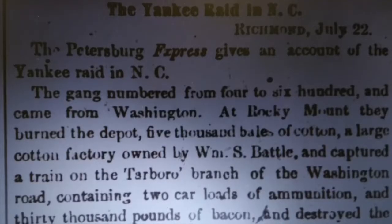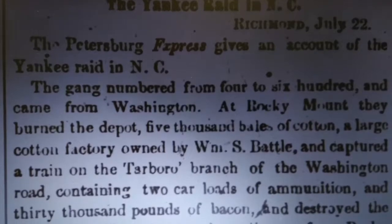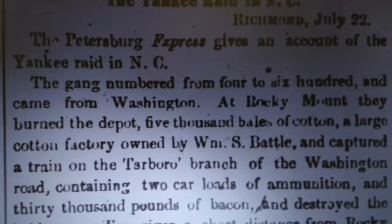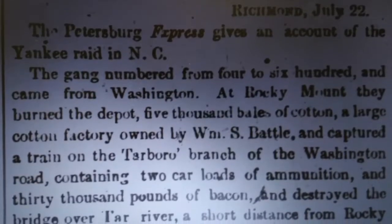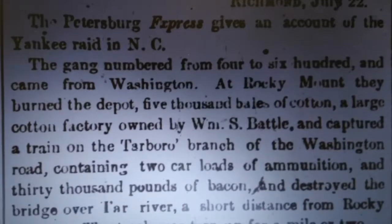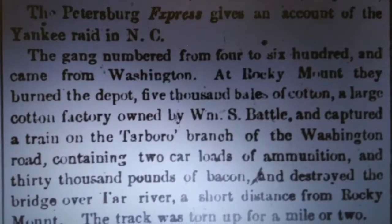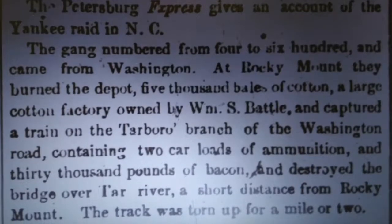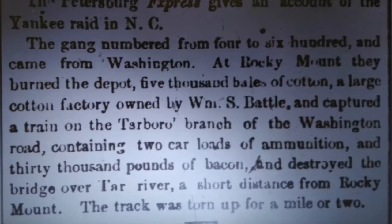The gang, numbering from 400 to 600, came from Washington. At Rocky Mount, they burned the depot, 5,000 bales of cotton, a large cotton factory owned by William S. Battle, and captured a train on the Tarboro branch of the Washington Road containing two carloads of ammunition and 30,000 pounds of bacon, and destroyed the bridge over the Tar River. The track was torn up for a mile or two. — The Petersburg Express, July 22, 1863.